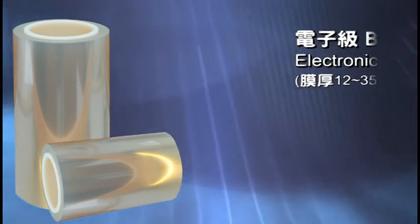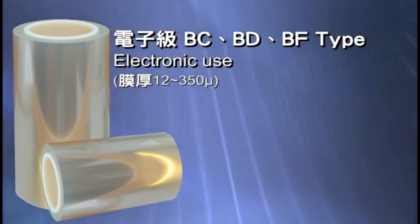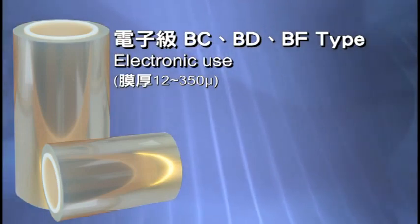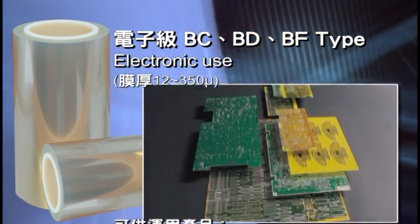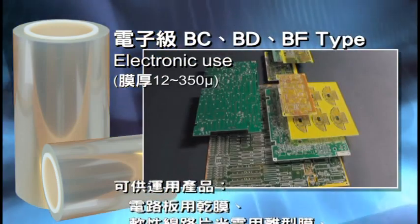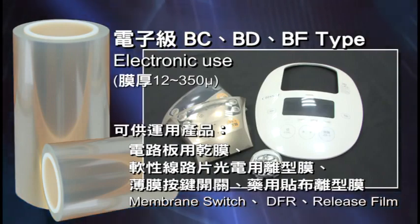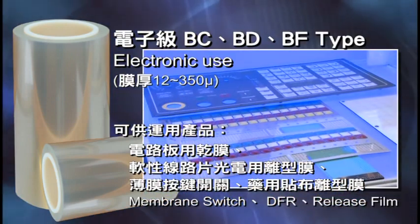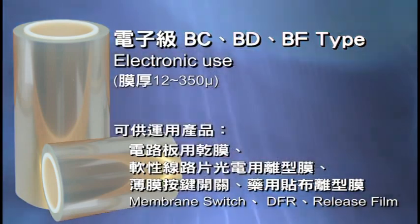The B.U, B.D, and B.F types are high cleanliness, low inner defect films with thicknesses from 12 to 350 micrometers, mostly used for electronic materials. Applications include dry film and PCB process, soft wiring, photoelectric releasing film, switch button membrane, and medical patch release film.